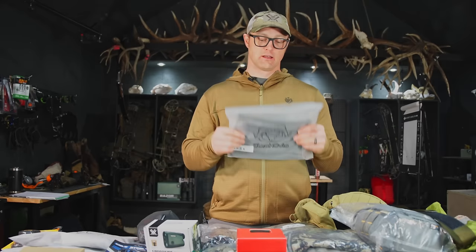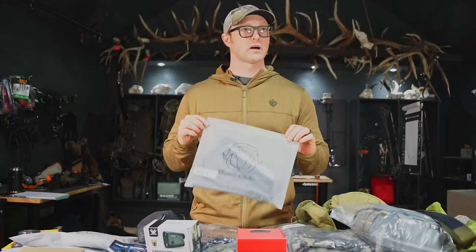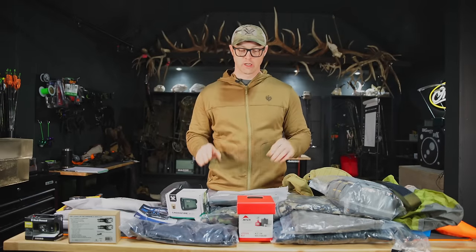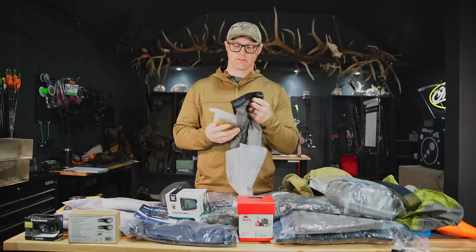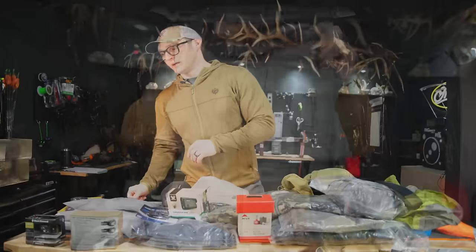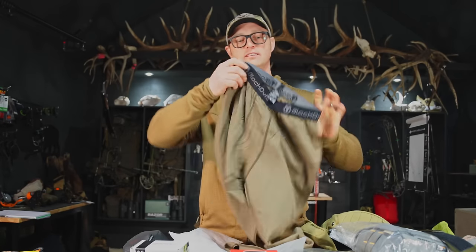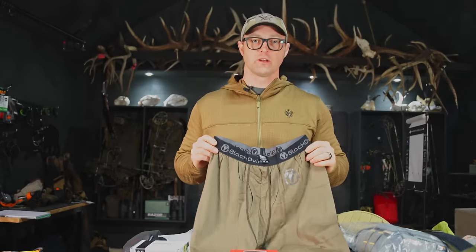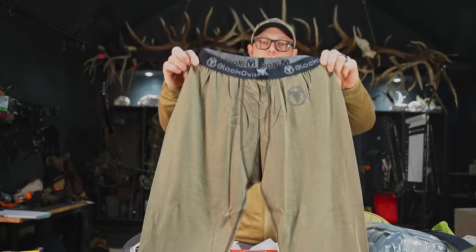You're going to start with boxers. This is an overlooked piece of equipment — people will just run their regular old boxer briefs or boxers, which are normally cotton. That's going to get wet and make you cold. These are from Black Ovis — some of the most budget-friendly but still merino base layer you can get on the market. Next, you're going to need a pair of long underwear. We are giving you an example of a full layering system so you'll need all these different pieces. That way you can take things off and put things on, allowing you to hunt in a variety of weather conditions.